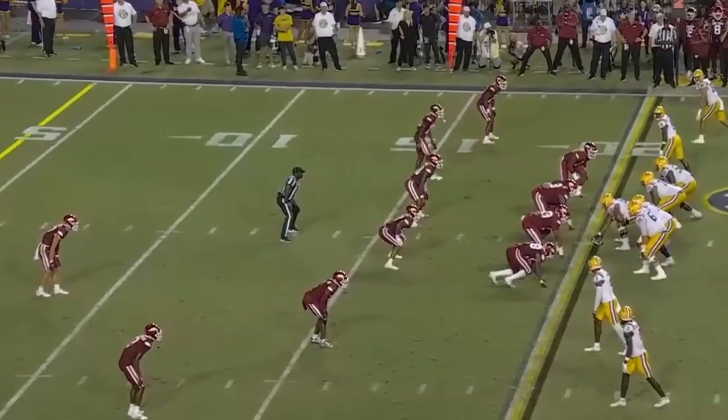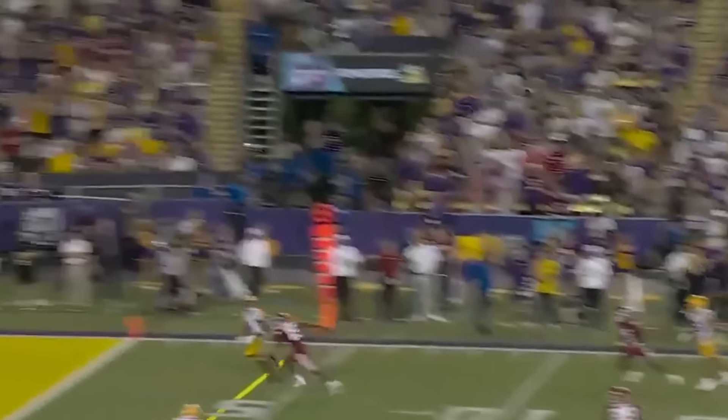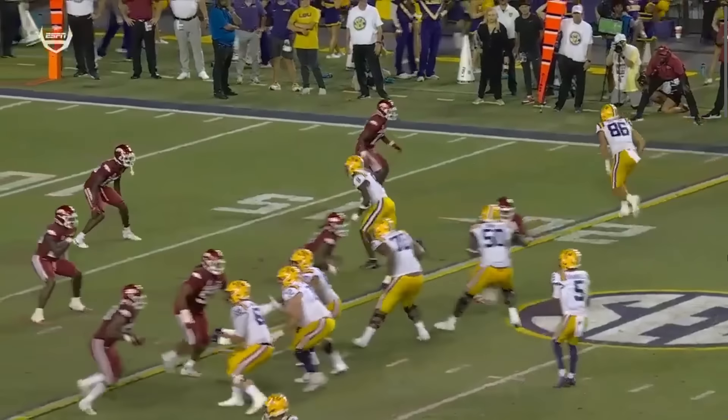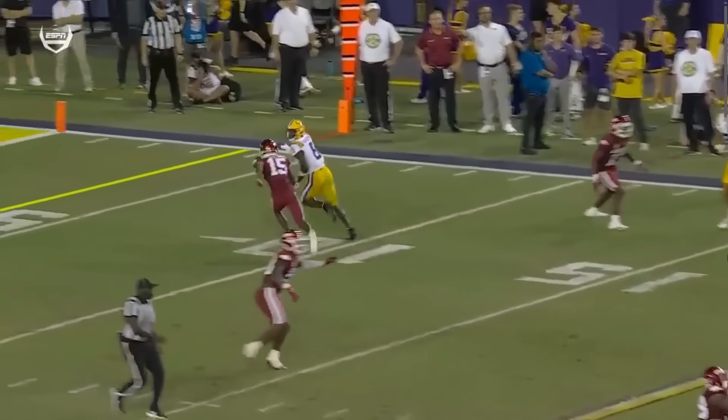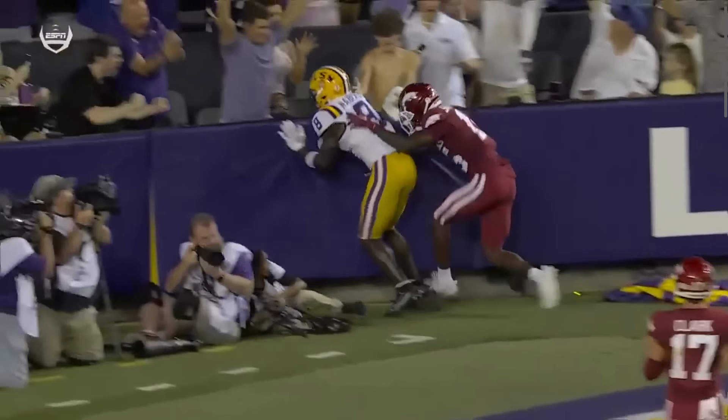Here it is again to Malik Nabors at the top of the screen — he's going to do basically the stop and go and hit it to the back pylon. This ball is just put in a great spot for Malik Nabors: over the shoulder catch, toe tap, touchdown. So easy, over and over and over again.